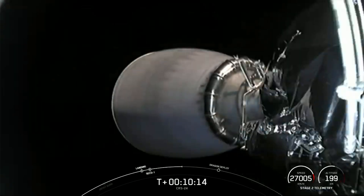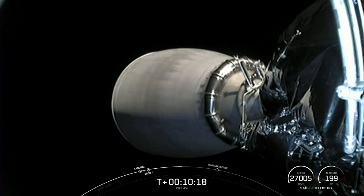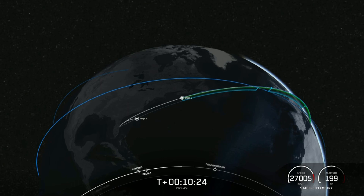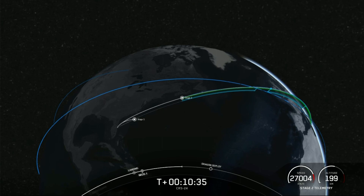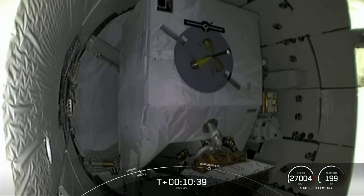We should also have video of Dragon separating from the top of the second stage, giving us a nice view of the unpressurized cargo section as Dragon slowly departs. Dragon is going to be joining the Crew-3 vehicle Endurance, currently attached to the International Space Station on orbit. As always, it's exciting to see two Dragons docked at the space station at the same time.